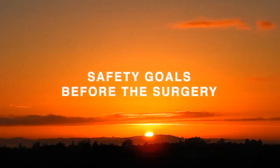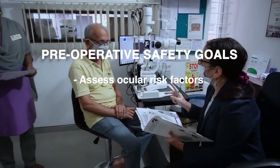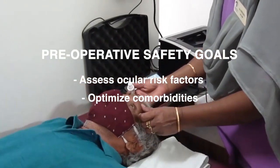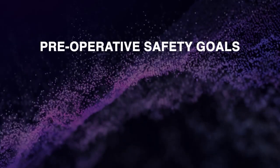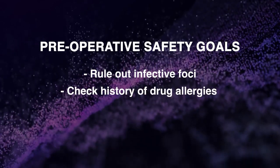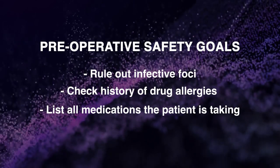Preoperative safety goals include assessing and explaining ocular risk factors, optimizing comorbidities, and taking written informed consent from every patient prior to surgery. Infective foci are ruled out, drug allergies are checked, and all medications the patient is on are documented.